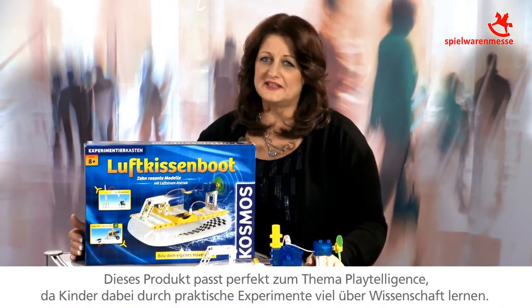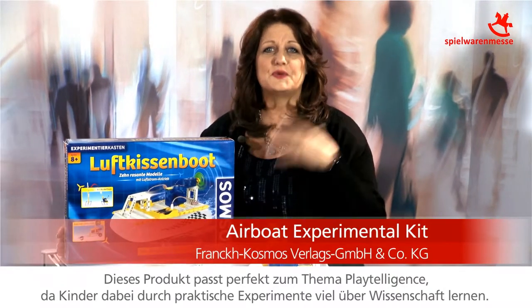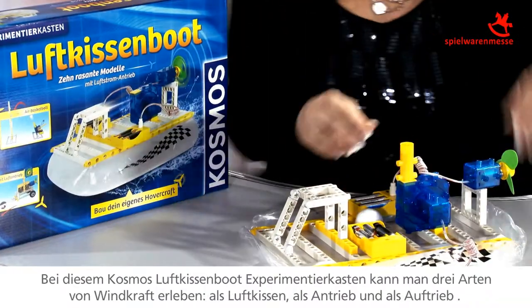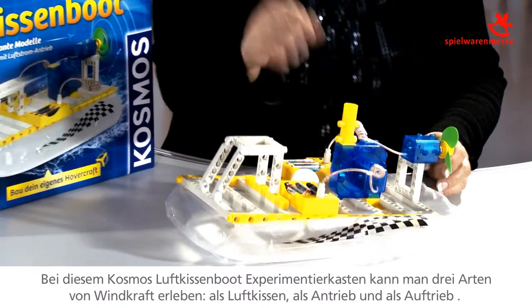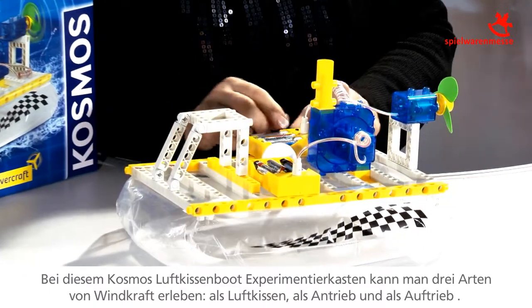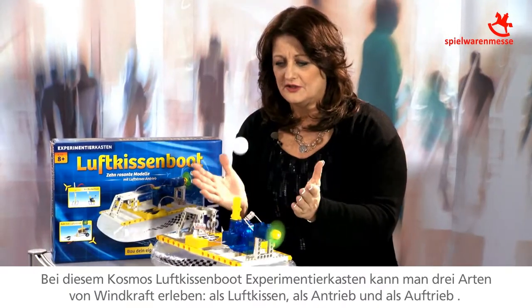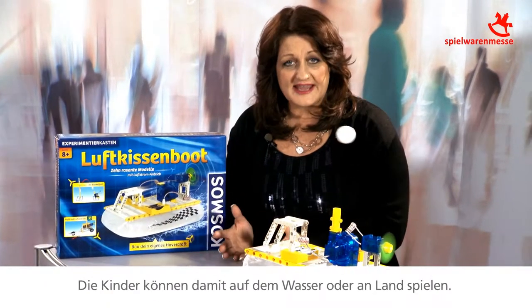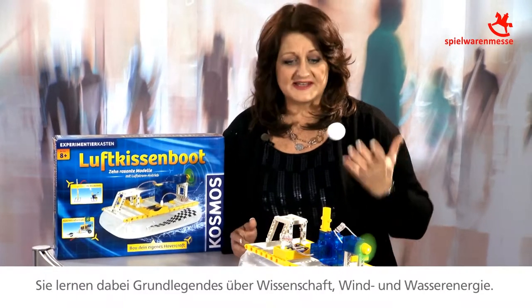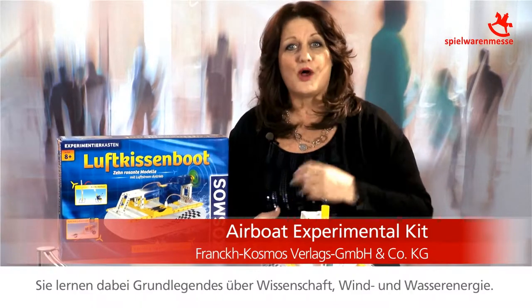This product fits excellently into the play intelligence theme because it's teaching kids about science with hands-on experimentation. With this product by Cosmo, you can add air power, add wind power, and thirdly, experience elevating air power. Kids can play with this on water and on land, learning skills that teach them about science, air power, and water power.